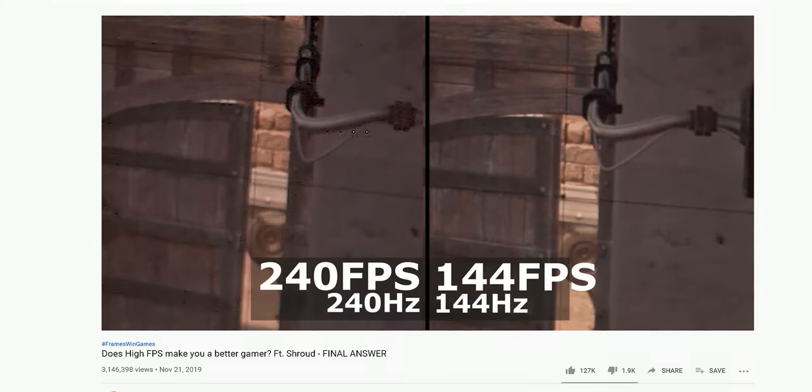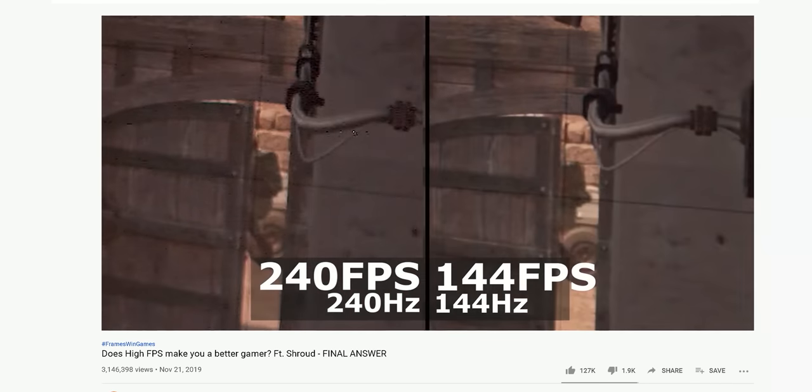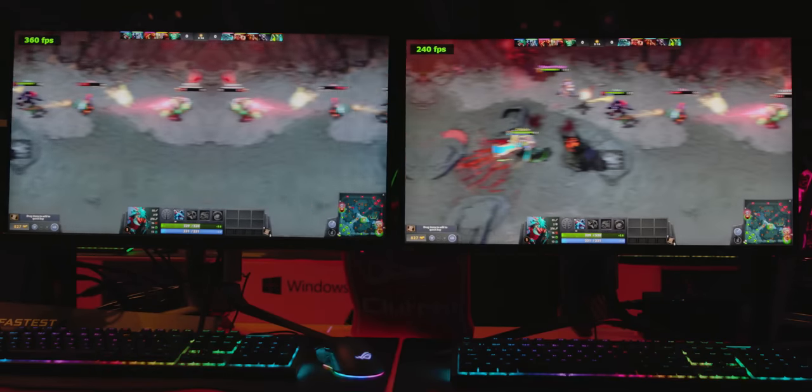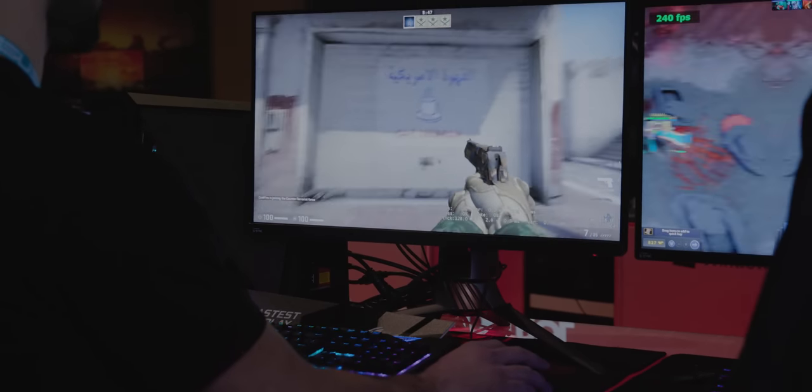I know what you're thinking: 360Hz is probably way overkill for most people. Everyone knows that upgrading from 60Hz to 144Hz is a much more meaningful jump than the more incremental jumps from, say, 165 to 240. That's true, and the trend of diminishing returns does continue when you jump from 240 to 360, but that does not mean that players won't gain an advantage that matters.